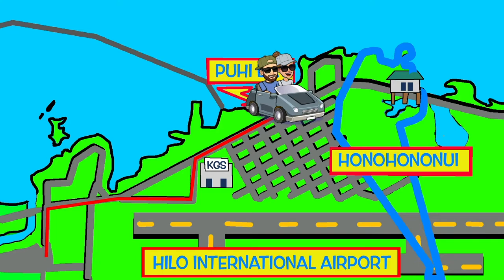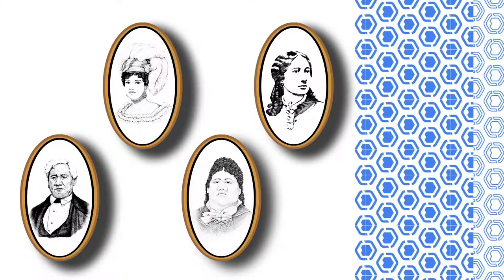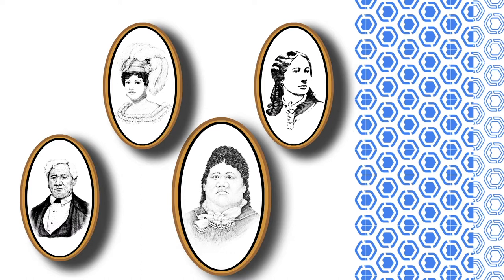Honohononui extends from Keone Kahakaha, or Onikahakaha Beach Park, in the northwest, to Peiwe in the southeast, and mauka of the Hilo Airport to the nearshore waters makai. The 'āina of Honohononui was granted to Matayo Ke Kuanaua during the Māhele 'Āina, and passed down through generations to Victoria Kamamalu, Luca Keanolani Kanahuahoa Ke Elikolani, and finally to Keali'iwahine Bernice Pauahi Bishop.